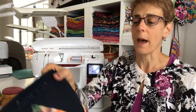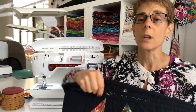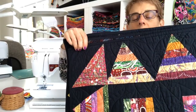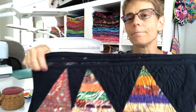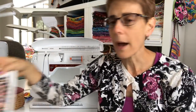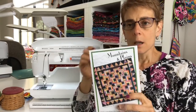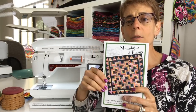The quilt along is going to be on one of my most popular patterns. I have the quilt here — it's hard to hold up the whole quilt in this corner, but this is my Mountains and Plains quilt. You can see it's got these triangle scrappy borders and cool half log cabin blocks. It's called Mountains and Plains and it's going to be a fun one.